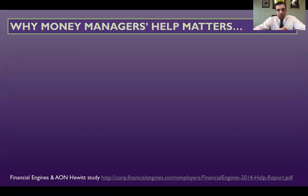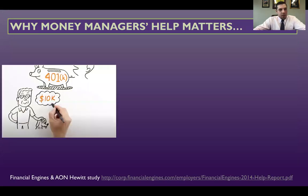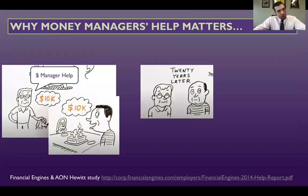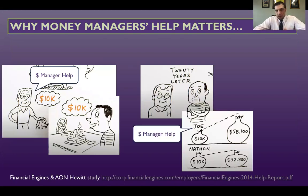This is from a study done by Financial Engines. You take one investor with a 401k of $10,000 and another with the same amount — both are 45. One uses the help of a money manager and the other doesn't. Twenty years in the future, Joe, who had the help of the money manager, has his 401k balance at $58,700, and Nathan, who didn't, has his value at $32,800. This translates to more money for you in the future through stop loss protection, because ultimately loss hurts you more than gains help you.